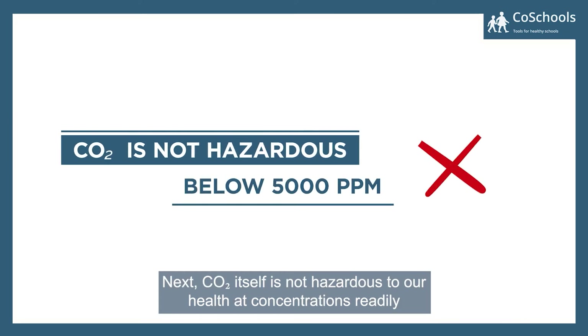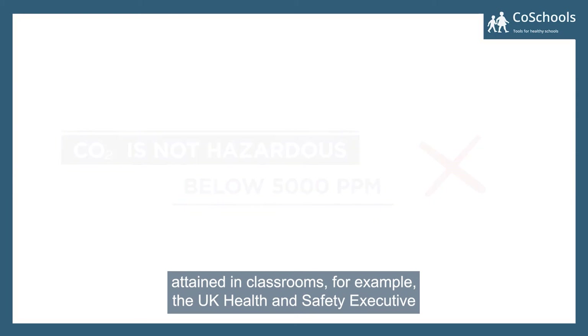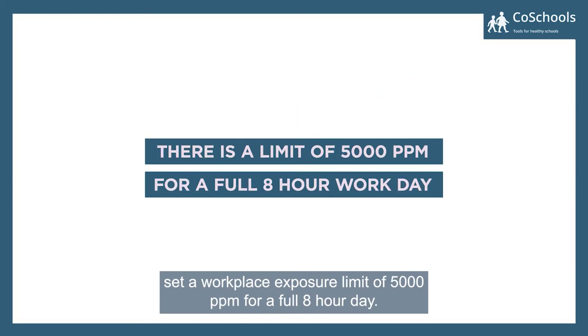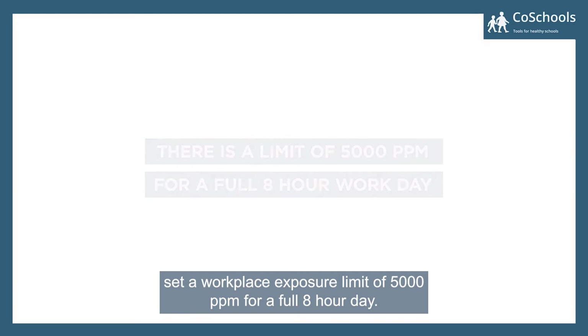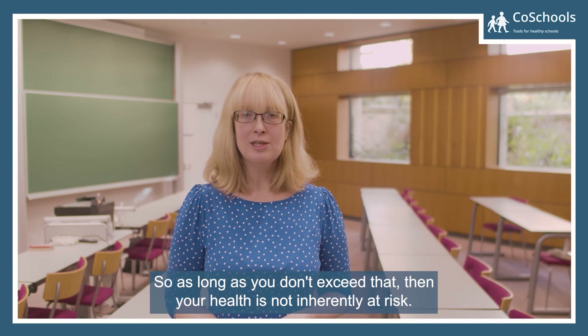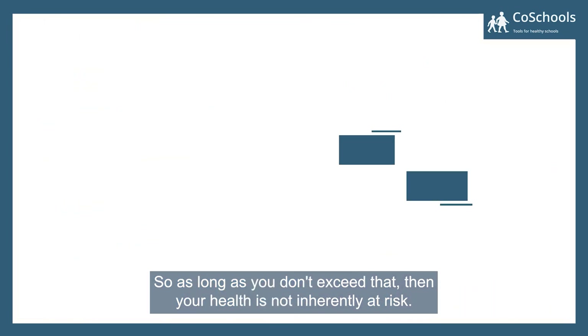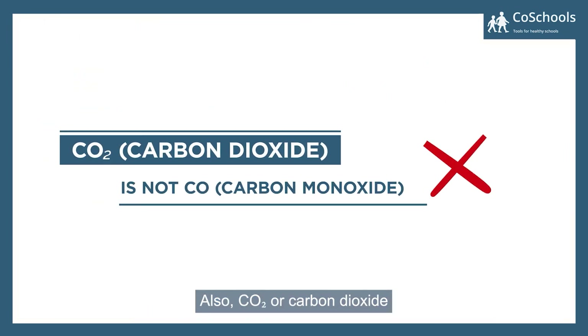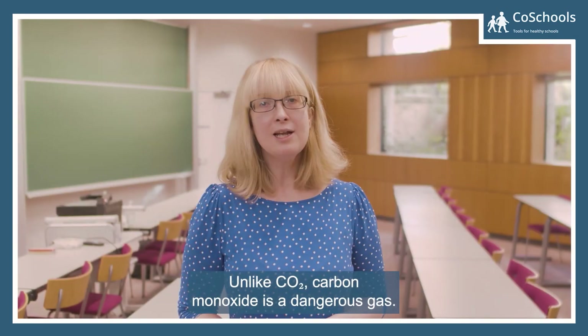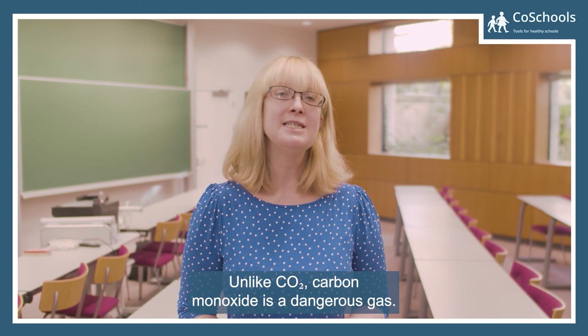Next, CO2 itself is not hazardous to our health at concentrations readily attained in classrooms. For example, the UK Health and Safety Executive sets a workplace exposure limit of 5000 ppm for a full eight-hour day, so as long as you don't exceed that, your health is not inherently at risk. Also, CO2 — carbon dioxide — is not the same as CO, carbon monoxide. Unlike CO2, carbon monoxide is a dangerous gas.